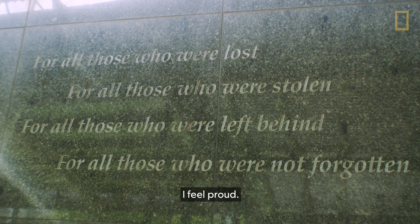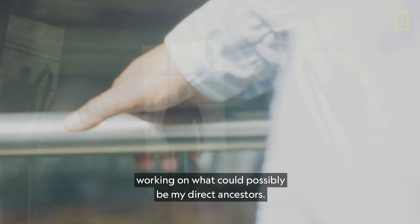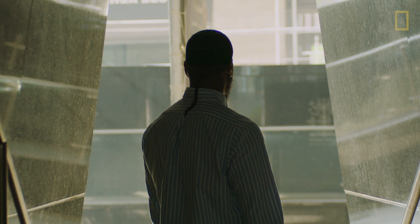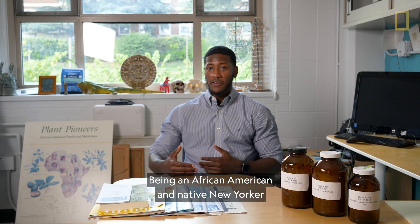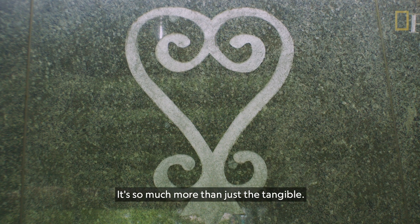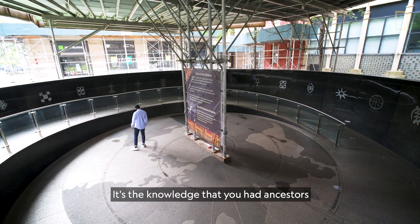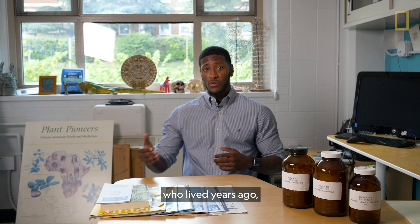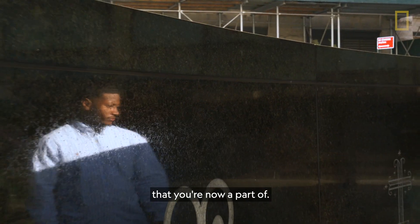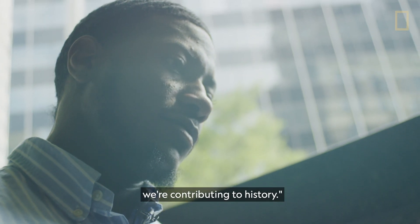I feel proud to be an African American working on what could possibly be my direct ancestors. Being an African American and a native New Yorker at the same time, it's so much more than just the tangible — it's the knowledge that you had ancestors who lived years ago that contributed to this greater picture that you're now a part of. So we're not just contributing to science, we're contributing to history.